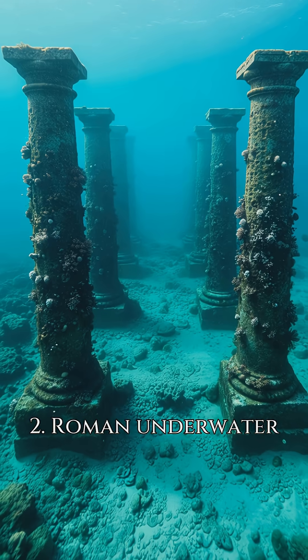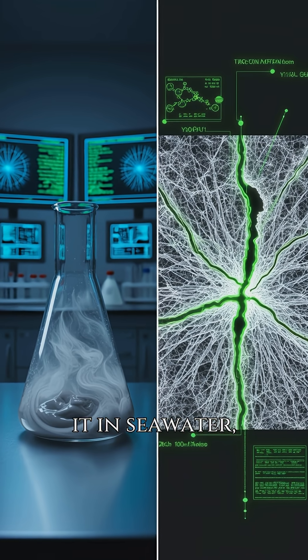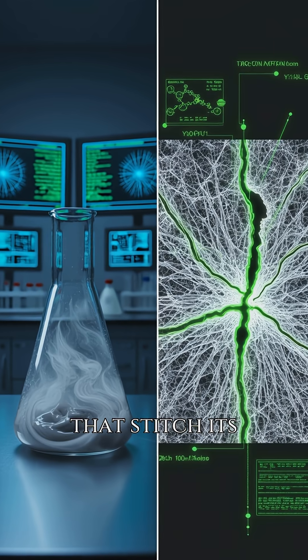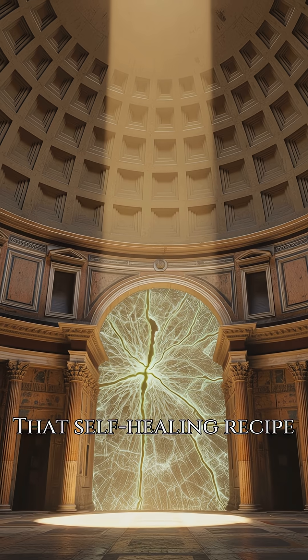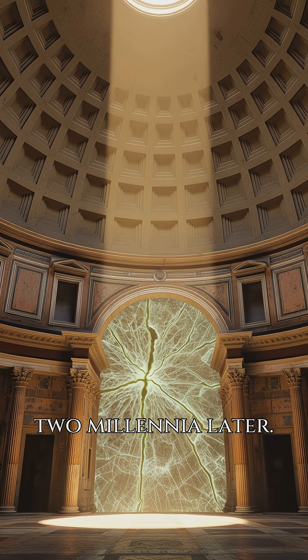Number 2: Roman underwater concrete. Stir volcanic ash with lime, dunk it in seawater, and the mix grows fresh crystals that stitch its own cracks. That self-healing recipe locks the Pantheon dome in place two millennia later.